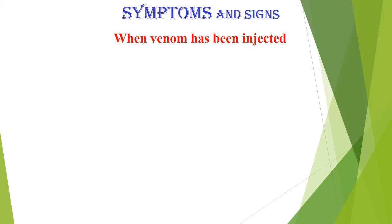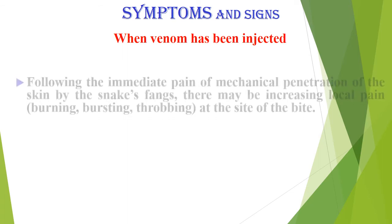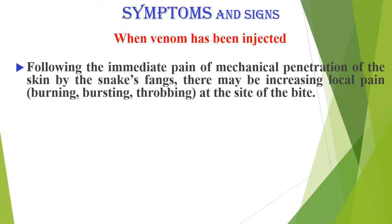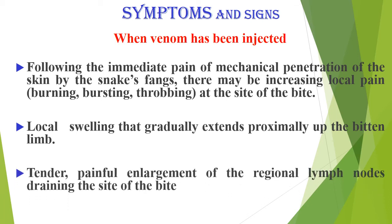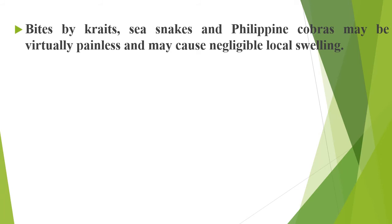Symptoms and signs when venom has been injected: following the immediate pain of mechanical penetration of the skin by the snake's fangs, there may be increasing local pain — burning, bursting, throbbing — at the site of bite. Tender, painful enlargement of the regional lymph nodes draining the site of bite may occur. Bites by kraits, sea snakes, and Philippine cobras may be virtually painless and cause negligible local swelling.